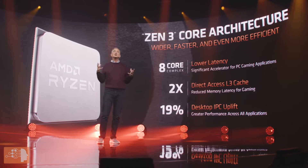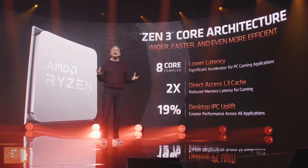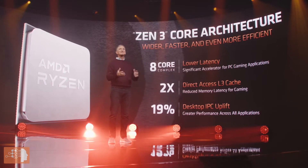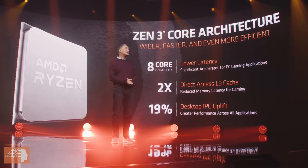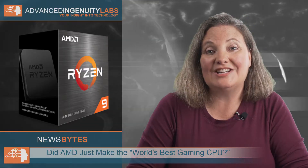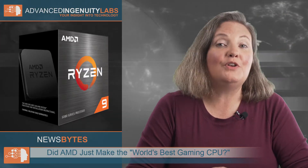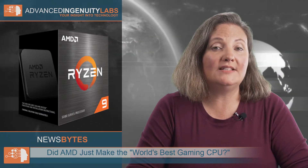It also has the highest maximum boost frequencies and a redesigned core layout and cache topology that gives the processor's cores faster access to a larger cache in half the time. AMD is starting with four new Zen 3 CPUs.